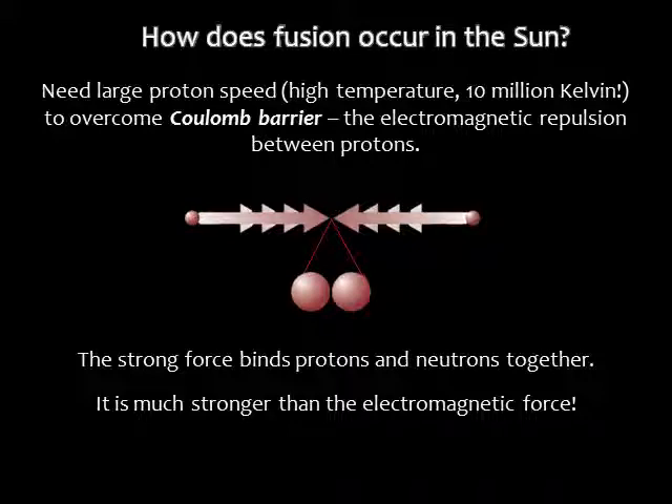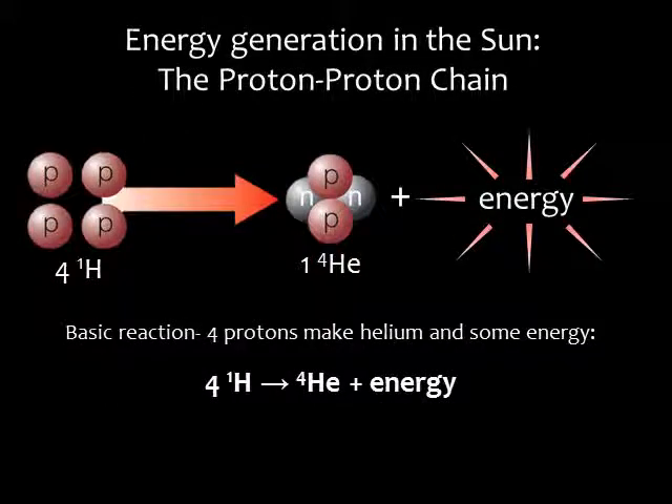The Coulomb barrier is another name for the electromagnetic repulsion between the protons. The hydrogen fusion that happens in the sun consists of four protons transforming into one helium nucleus plus some energy. This is called the proton-proton chain. There are three basic steps.